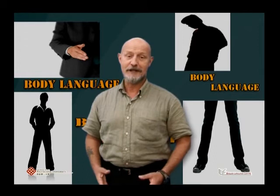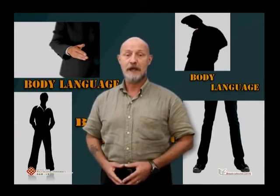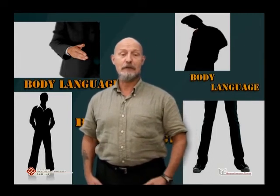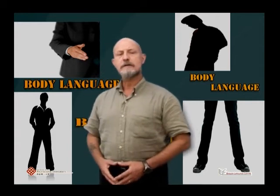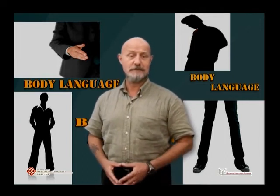If you can relax — and we'll look at this later on — gestures will come naturally. After all, we don't have any problems gesturing in real life, and with our bodies relaxed, we won't have any problems gesturing during a presentation. Try to avoid pointing at people in the audience, as this is a rude thing to do in most cultures.